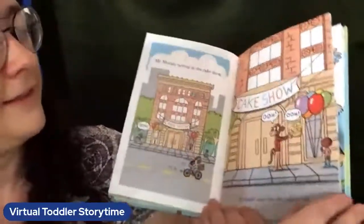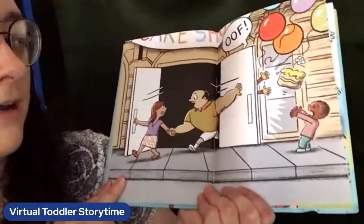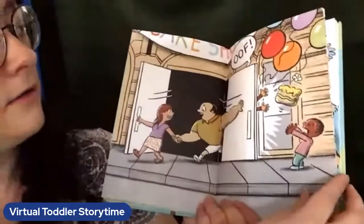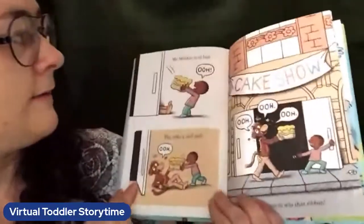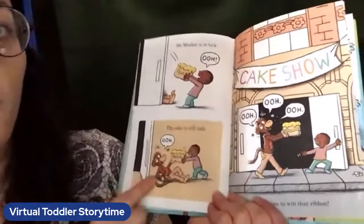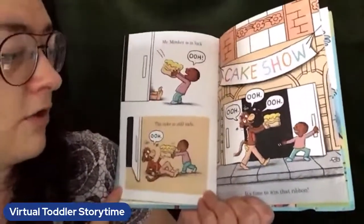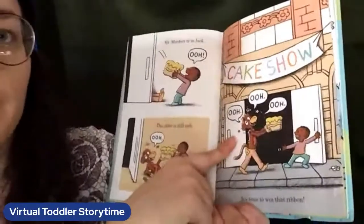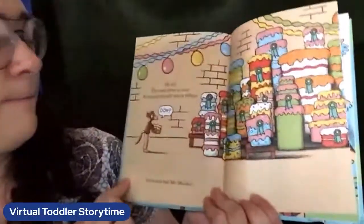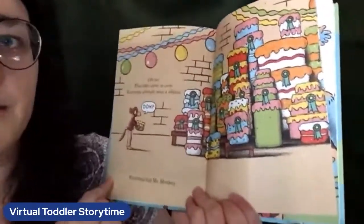Ooh! Oof — oh no, what happened to Mr. Monkey? He got stuck behind the door. Do you think he's gonna catch the cake? Mr. Monkey is in luck — the cake is still safe. It's time to win that ribbon. Can we say ooh as a monkey three more times? Ooh! Ooh! Ooh! Oh no — the cake show is over. Everyone already won a ribbon, everyone but Mr. Monkey.